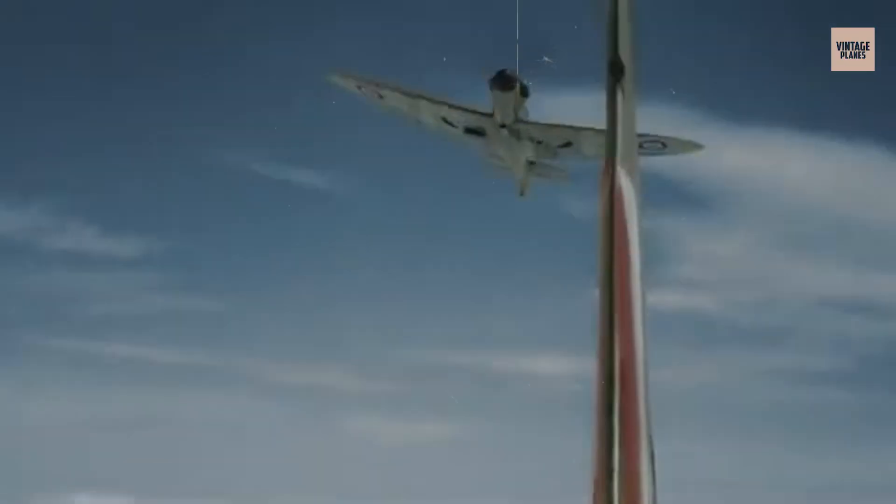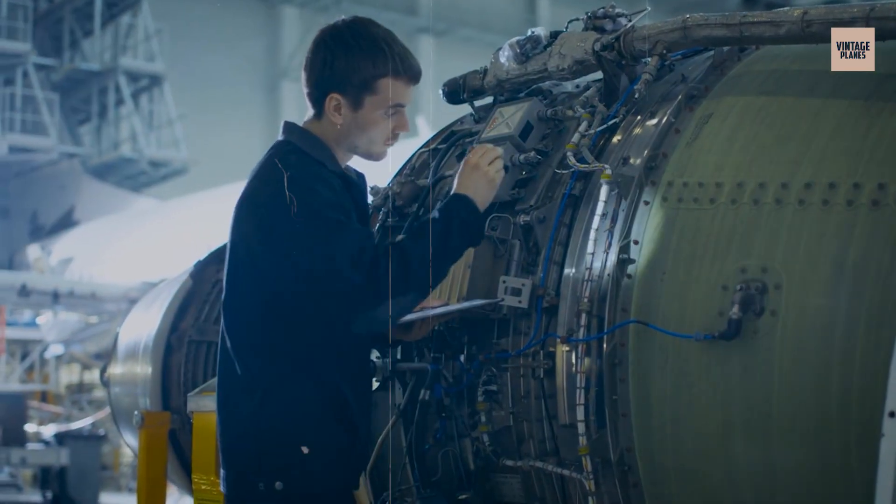The surviving engines showcase just how far piston technology could be pushed when engineers threw caution to the wind.